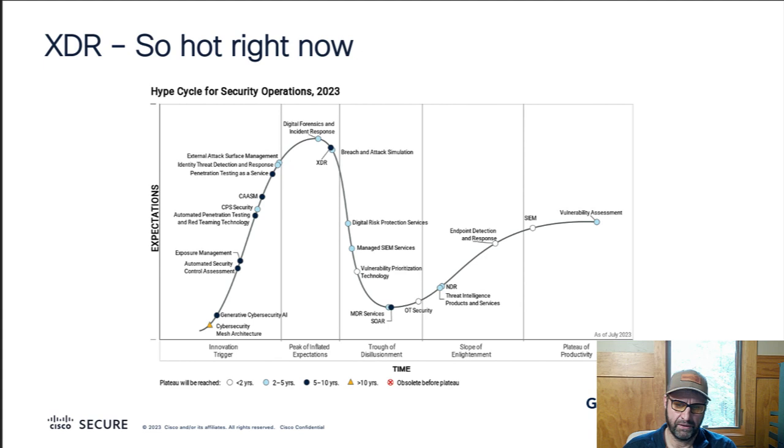The hype. So right now, we're at the peak of the hype cycle for XDR. And that means that for the next couple of years, every new security product that comes out is going to have XDR stamped on the outside of the box, whether it's really an XDR thing or not. So we're just going to have to put up with that. We're going to talk about what XDR really is right here.